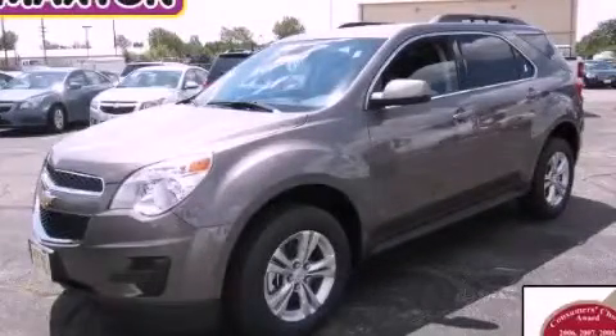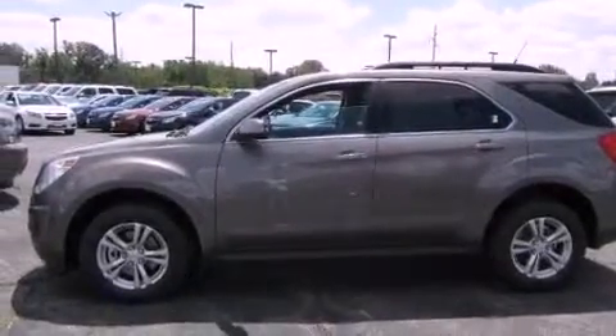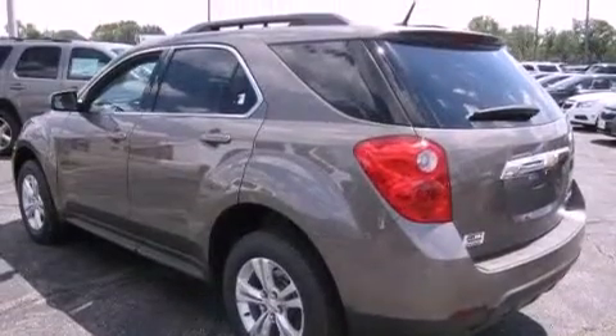This is a brand new 2012 Chevrolet Equinox — functional utility for a modern lifestyle. It features a 2.4-liter four-cylinder engine and an automatic transmission.